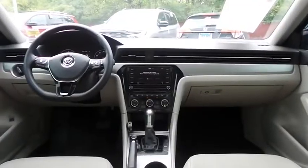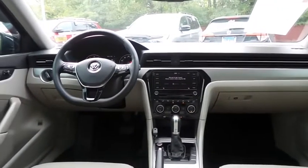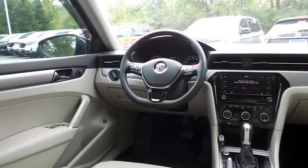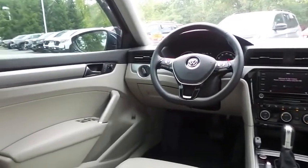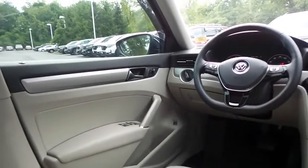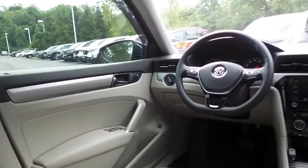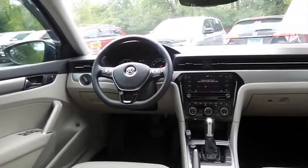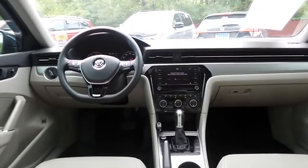This Passat SE comes well equipped with heated front seats, power driver's seat, reverse camera, keyless push button engine start, dual zone climate control, rear air conditioning, HomeLink garage door opener, power windows, mirrors and door locks, keyless entry, cruise control, and digital speedometer.